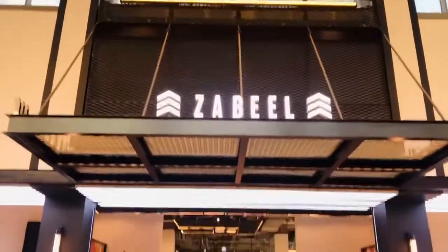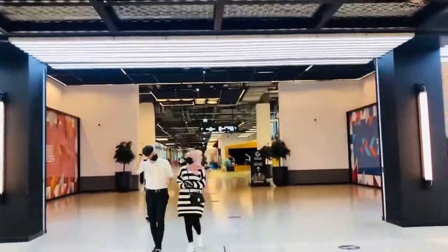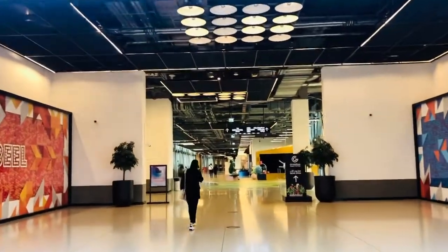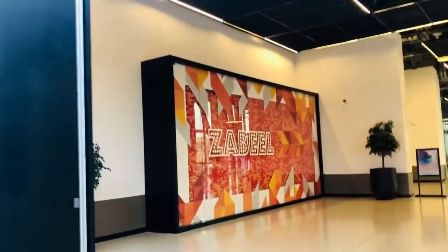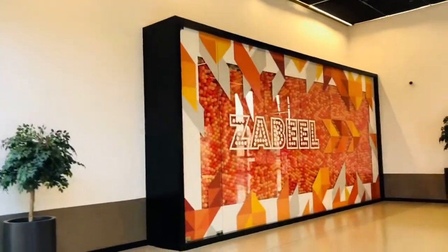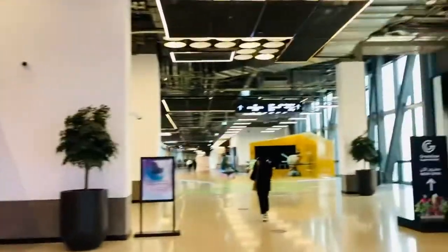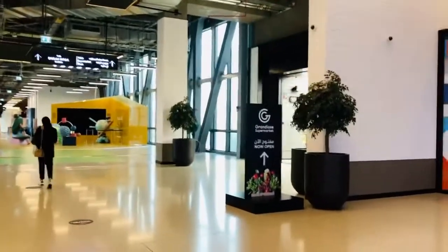So guys, now I'm taking you to Zabeel eCard. We're going inside. This is how the entrance looks — Grander Photo Market area right here.